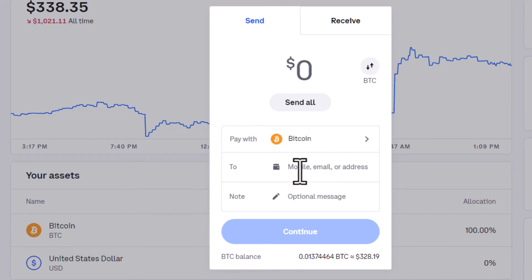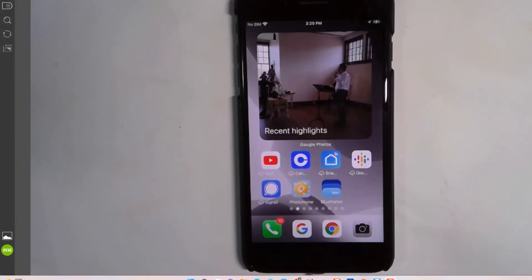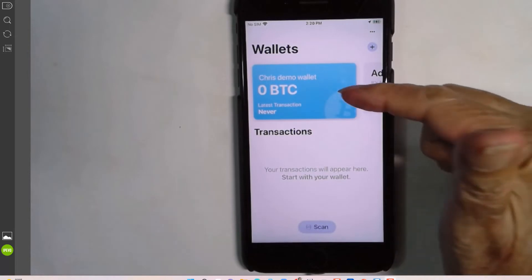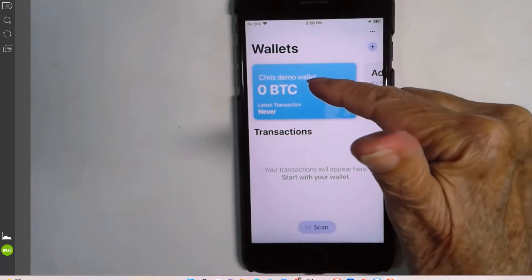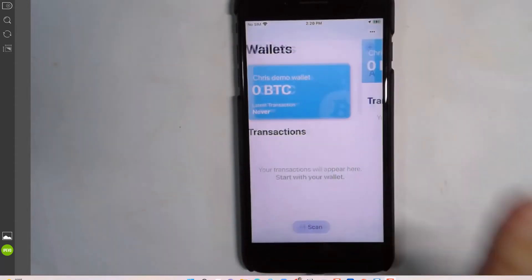How do I send it? There's mobile or email — I'm not sure exactly how those work; it's something that must be set up in your account already. There's also an address option, which means the address of the wallet you want to send it to. So let me show you where you find that. I open up the Blue Wallet that I just installed on my iPhone. Notice it says Chris's demo wallet, and there is zero Bitcoin in there.